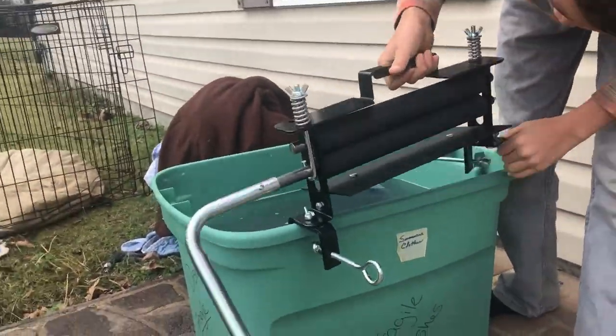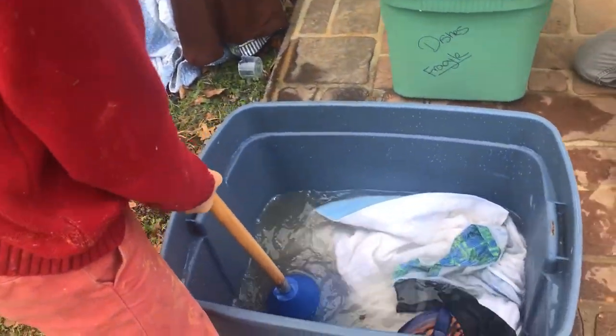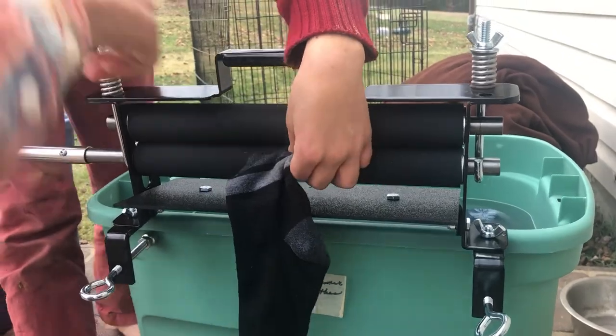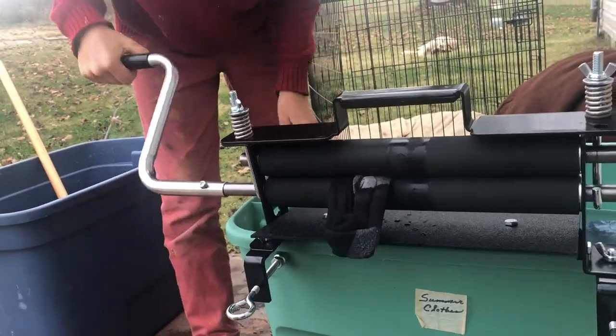Not having a washer and dryer has actually been really fun. One of our sons suggested we just don't get one because he felt so much more self-sufficient doing laundry by hand. We're pretty excited about our laundry system that we've been using temporarily and glad to have a backup. We're going to do a video on it — I'm not sure how temporary it's going to be, but we're having a lot of fun and we're glad to have it all up and running.